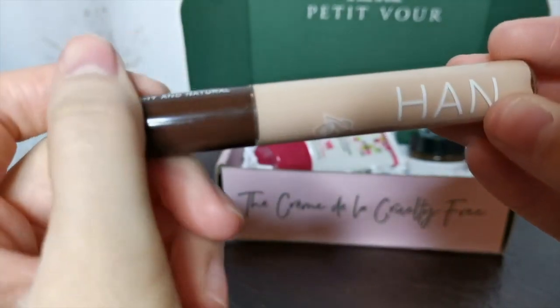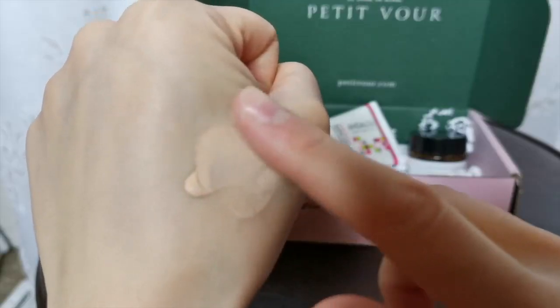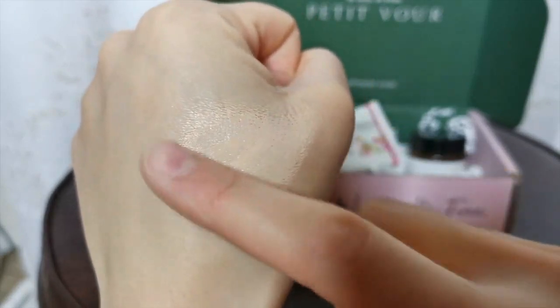The packaging is really cute — I'll run it through b-roll here during the video. And when I swatched it, I noticed that the formula was super, super creamy, like probably the creamiest concealer I've ever encountered.